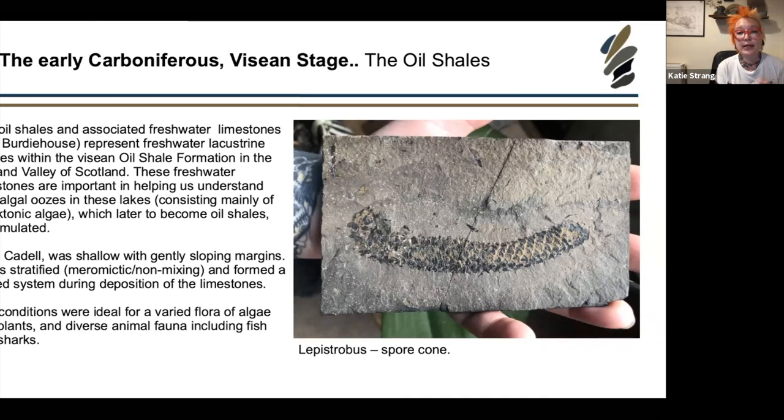The tropical, humid conditions were just right for varied flora, algae, and diverse animal fauna including fish and sharks. You find plant remains in this limestone — for example Lepidostrobus, a spore cone of a Lepidodendron tree. These were enormous trees reaching 50 to 60 metres in the Carboniferous, reproducing using spore cones. The rock is also covered in tiny ostracods, which tell us this was a freshwater environment.